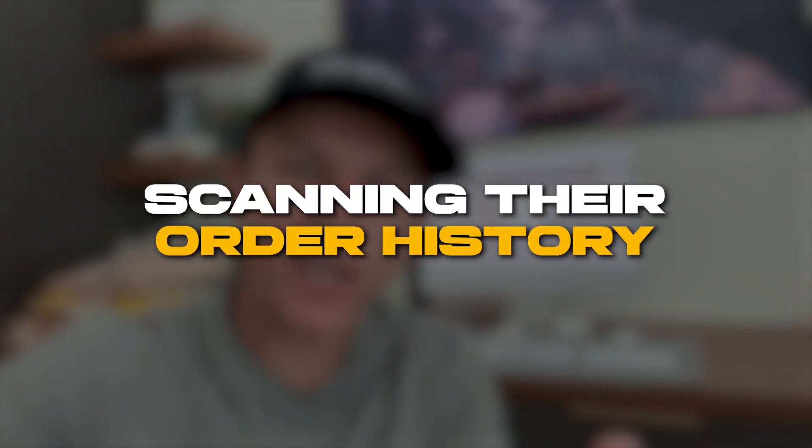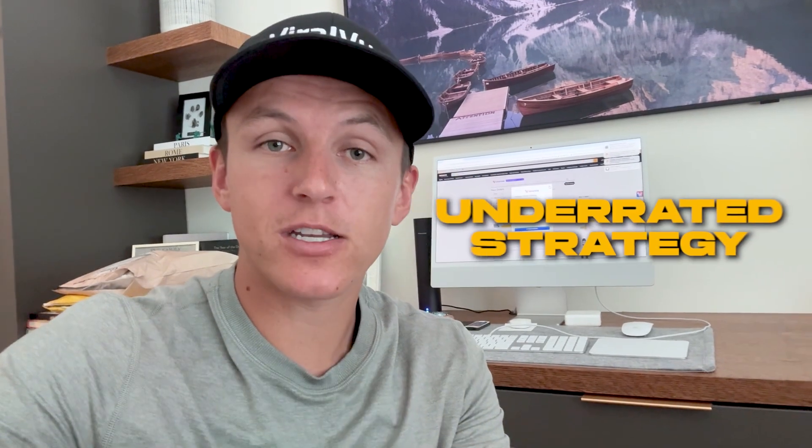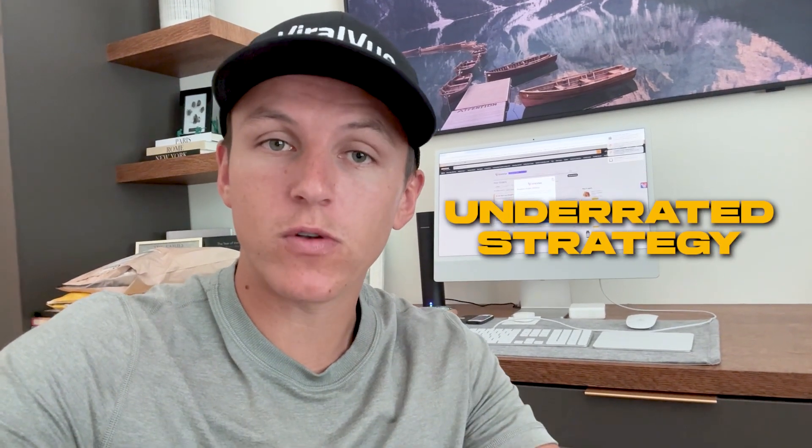What's up guys, welcome to today's video. It's a special one because right now we are at my in-laws' house and I am scanning their order history to see what products they have that I can review. This is an underrated strategy that not enough people are utilizing.